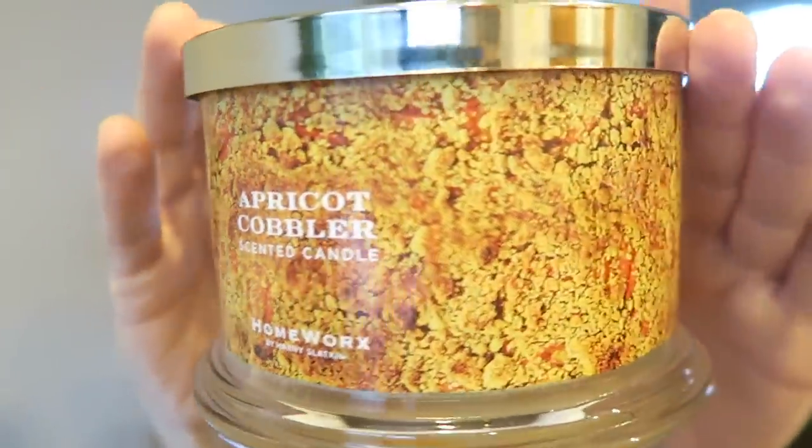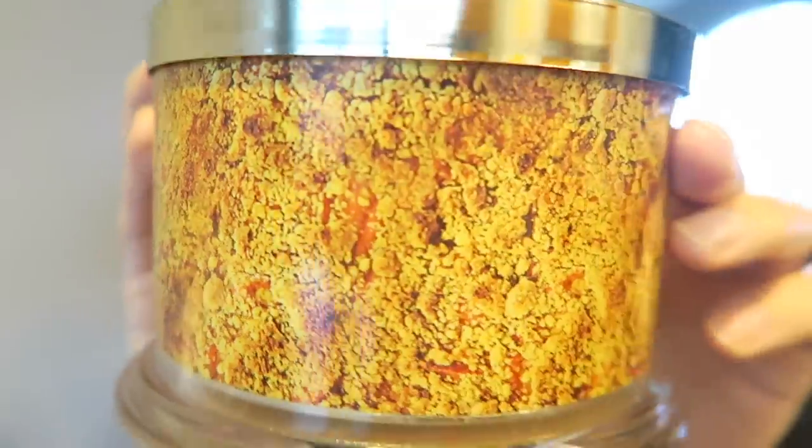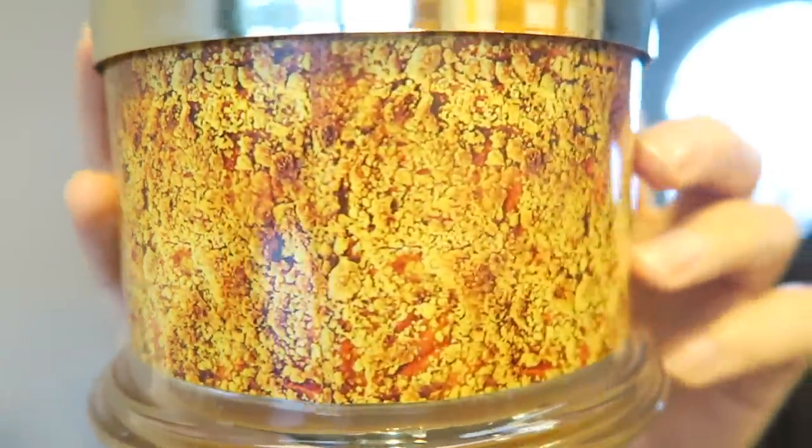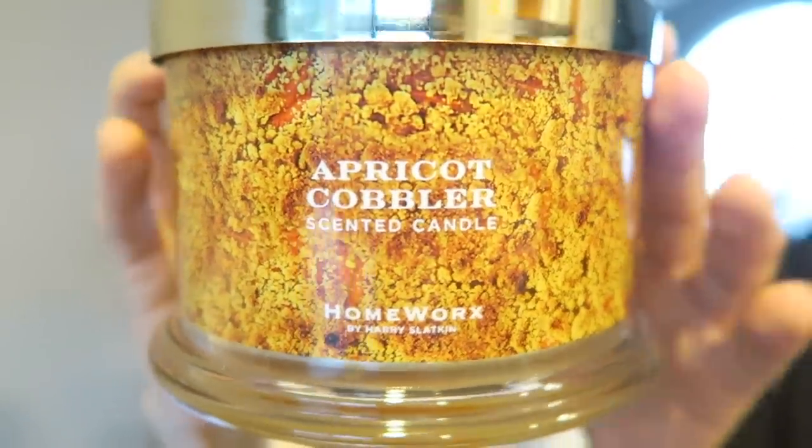So that's the label there — it has a real close-up picture of the apricot cobbler all the way around, wrapped around the label. A lot of people have said they don't like these labels, and I kind of get what they're saying. They're not horrible to me but they're not my favorite. I get what they were going for, but it's so close up it almost looks like something weird — like a nasty crusty scab. It would look better if they hadn't been so close up and had taken a farther-away picture.